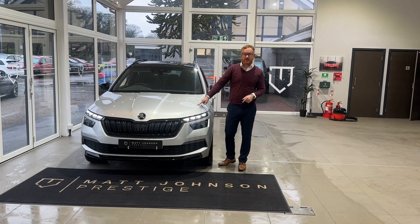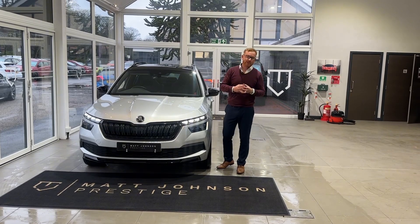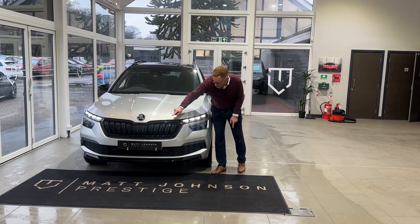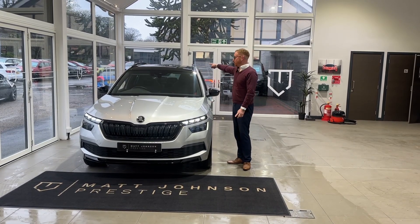But this one in particular is a Monte Carlo, so what that gets is a much more sporty feel, a more sporty look. You will notice the black styling accents which run throughout the car, including the black contrast roof and roof rails.